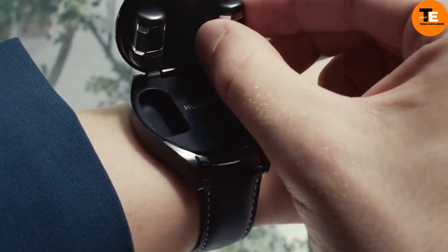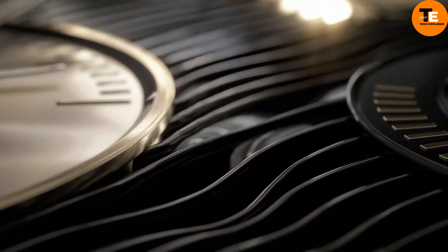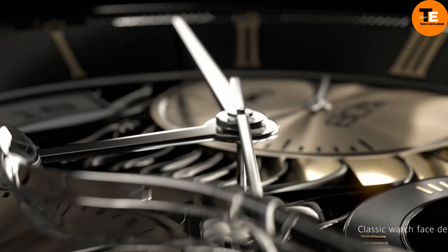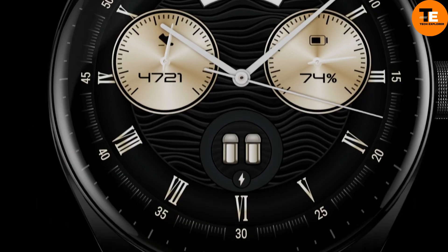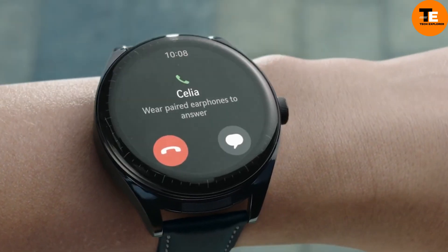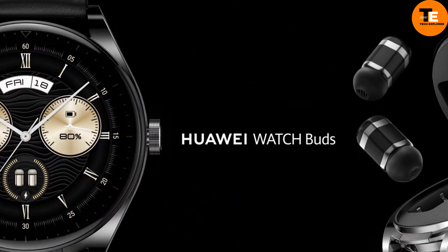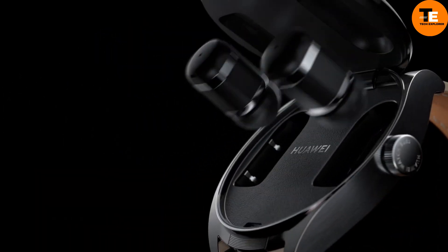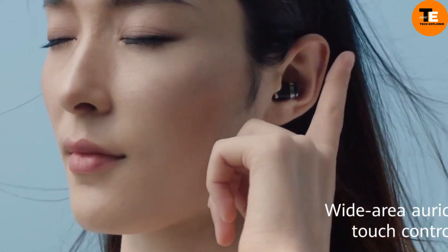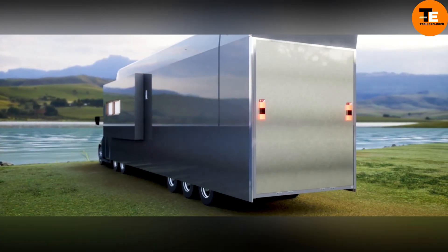Huawei continues to showcase its innovative prowess with the Huawei Watch Buds. This watch impresses with its sleek design and array of features, including sleep, heart rate, oxygen, and stress level tracking, along with a 1.43-inch AMOLED screen at 466 by 466 pixels, 80 workout modes, and wireless charging support. The watch comes with built-in earbuds providing up to four hours of audio playback or two and a half hours of video chatting. With a battery life of three days on a single charge, this device is priced at $420.